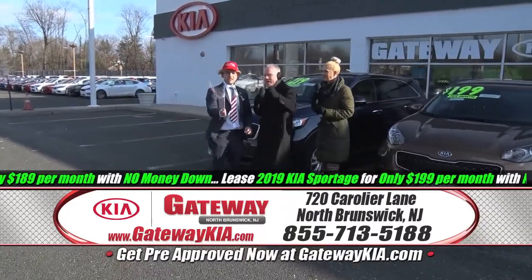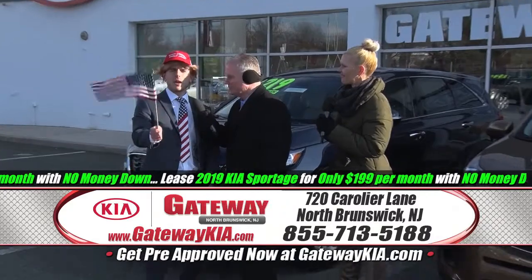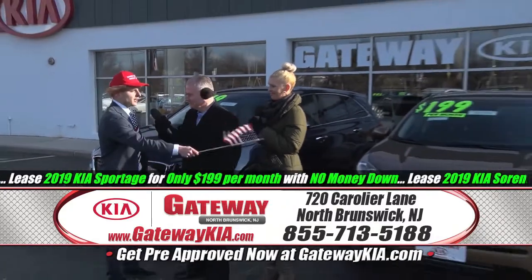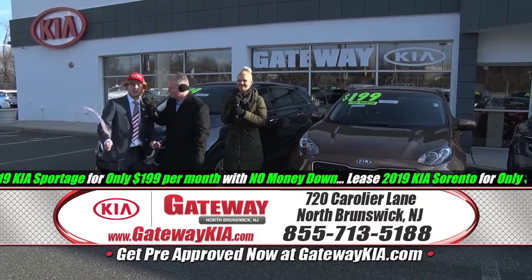President's Month Save-A-Thon right now — Gateway Kia, a big league dealership. We have a great lineup of SUVs, cars, and minivans.